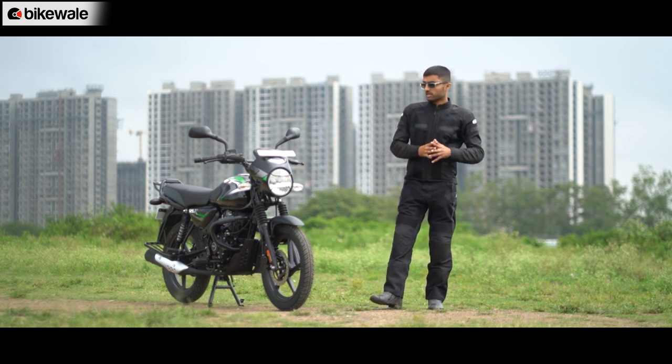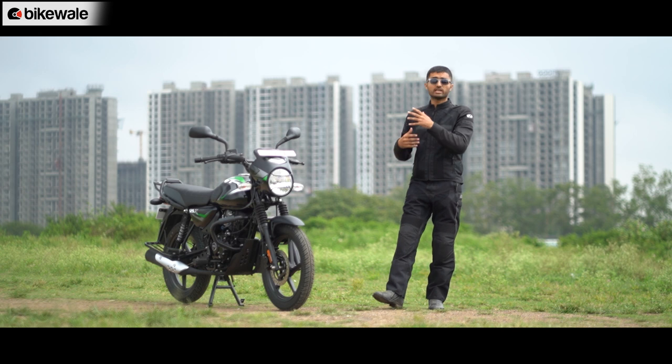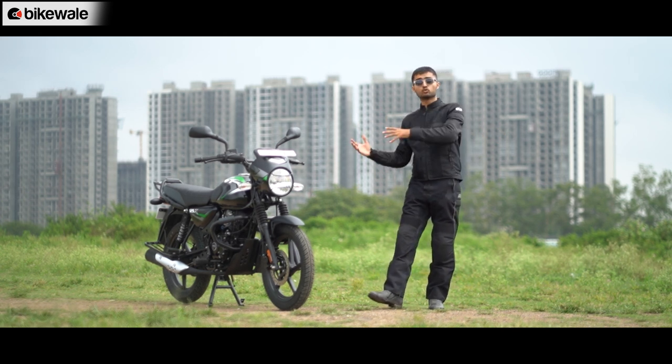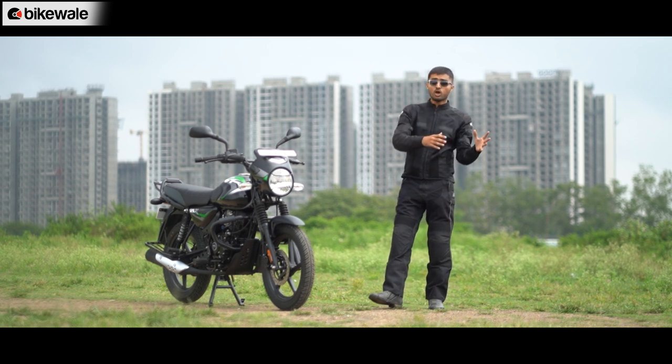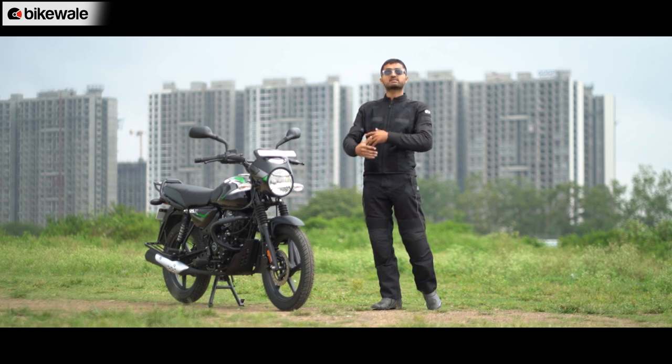What we are here to find out is whether the CT 125 lives up to its tagline and has what it takes to be a reliable commuter against names like the Hero Super Splendor and the Honda Shine. Or has the quest for a low asking price affected the overall package, making the CT 'Naram' rather than 'Kadak'?